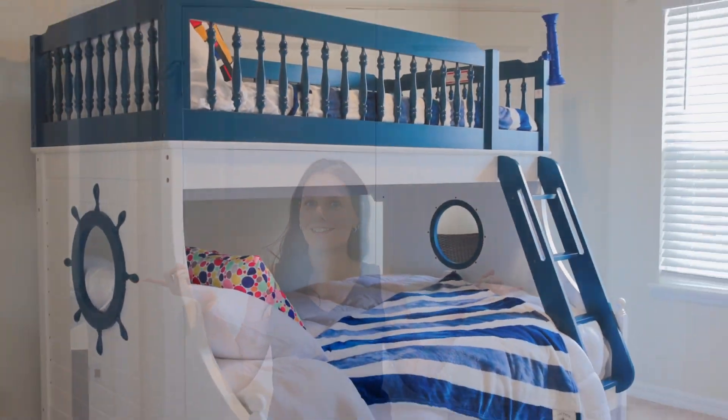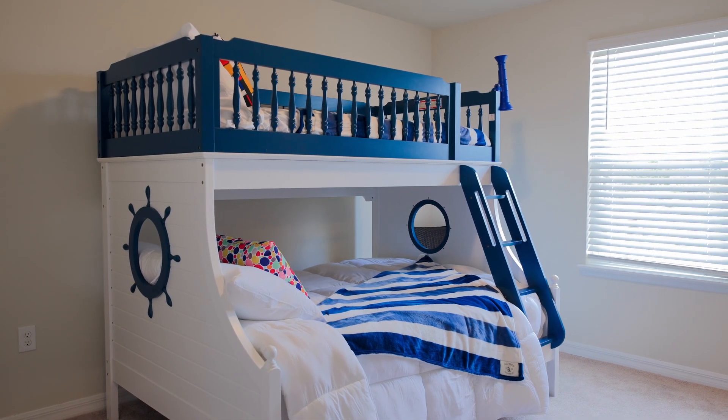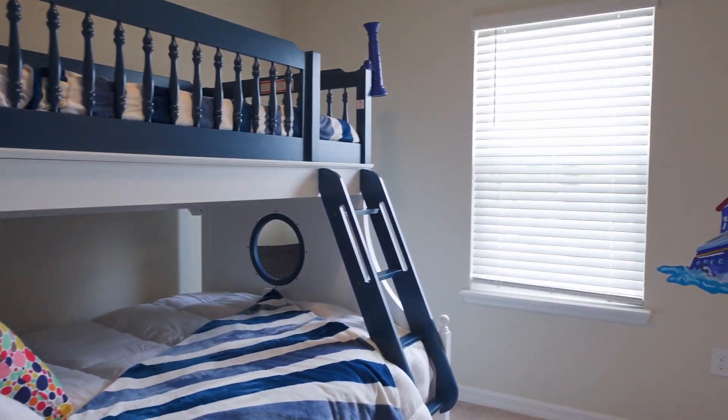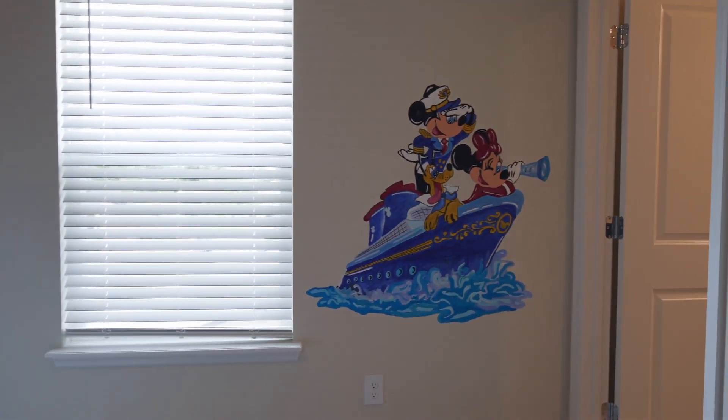Let's check out the last two bedrooms. This room has a nautical theme — look at this bunk bed, it has that cruise ship vibe. And then look at this Mickey and Minnie mural; they are sailing away on the seven seas.